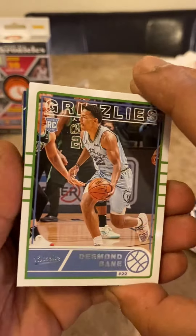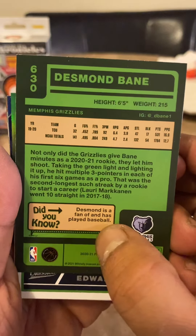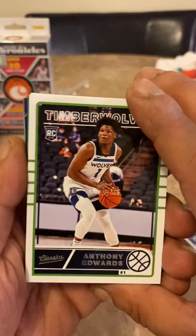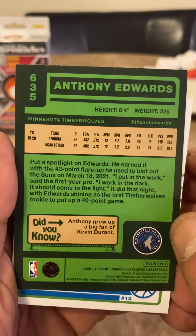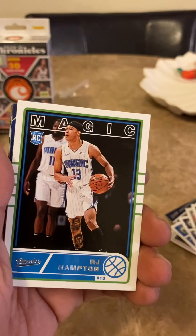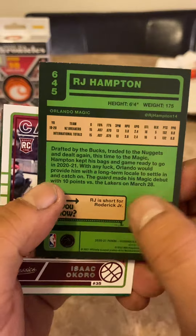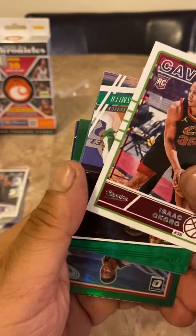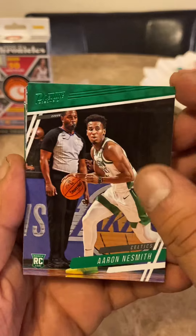Here come our green ones. Desmond Bain, very cool. Did you know Desmond Bain is a fan who has played basketball and baseball — he's a fan of baseball and plays it too. A green of Anthony Edwards. So far we had the LaMelo and the Anthony Edwards green. Anthony grew up a big fan of Kevin Durant. RJ Hampton — did you know RJ is short for Roderick Jr.? Isaac Okoro modeled his game after Jimmy Butler — that's a good guy to model your game after.